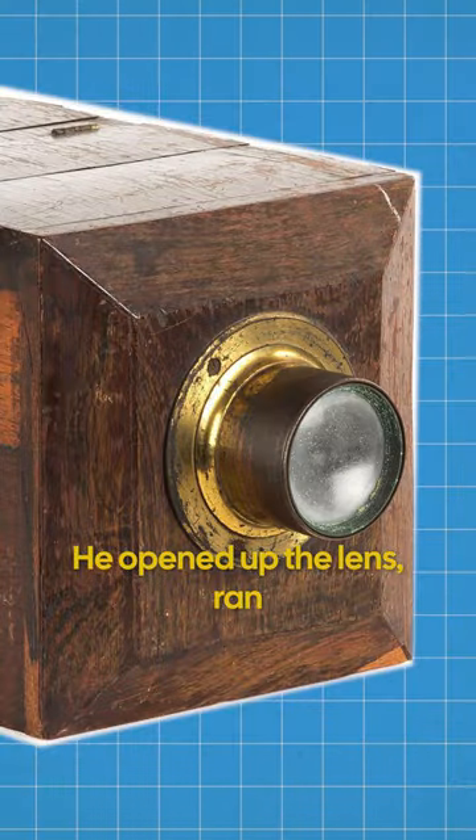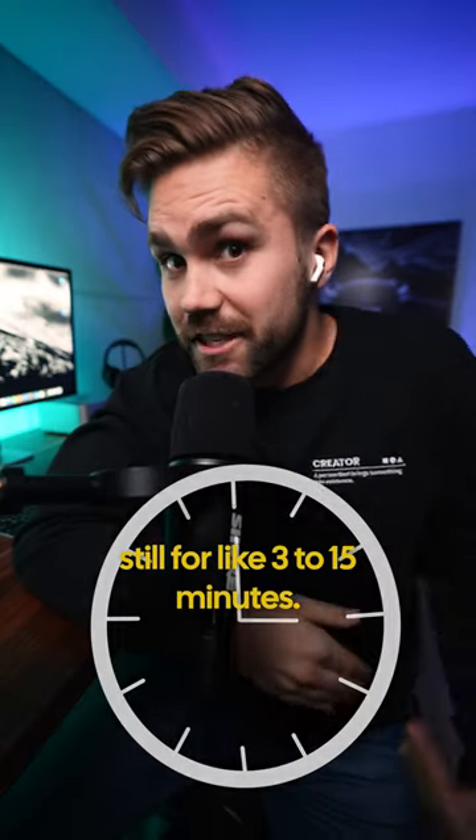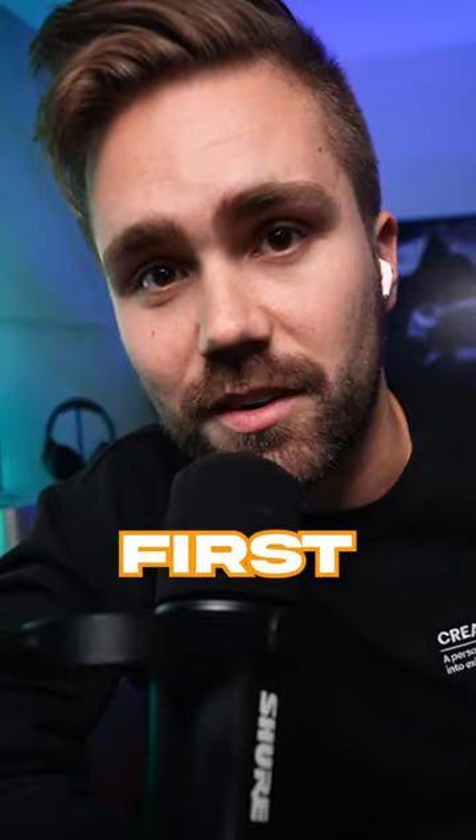He opened up the lens, ran right in front of it, did a pose, held it super still for like three to 15 minutes, then he ran back, closed the lens, and essentially pioneered the world's first selfie.